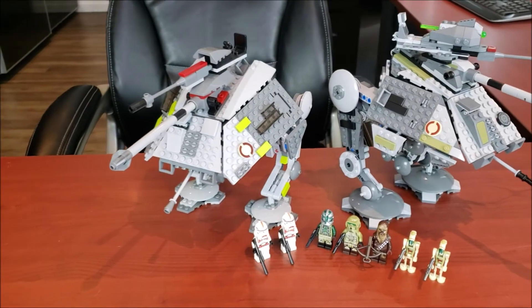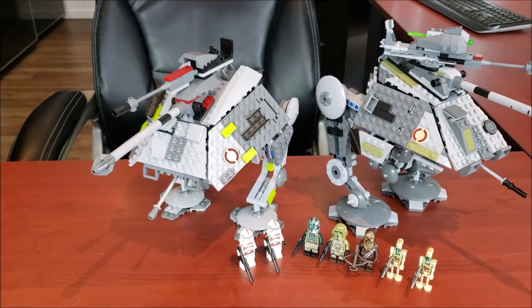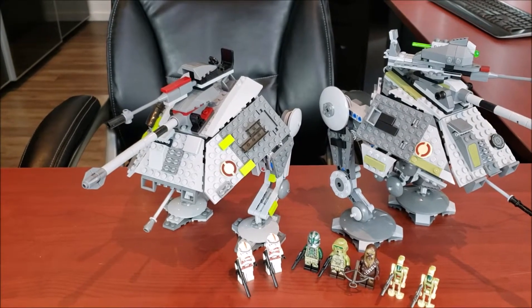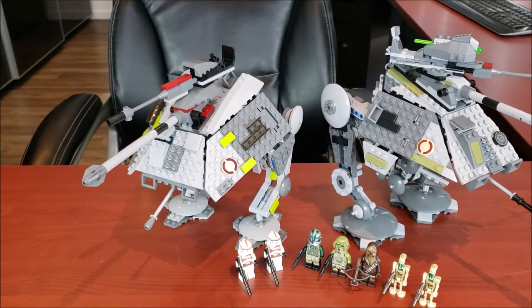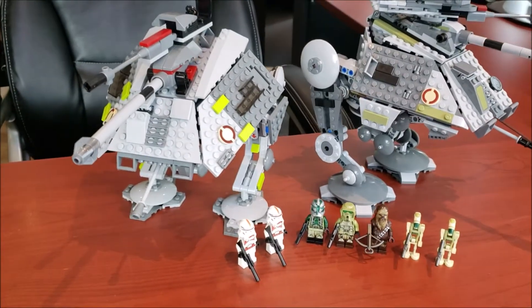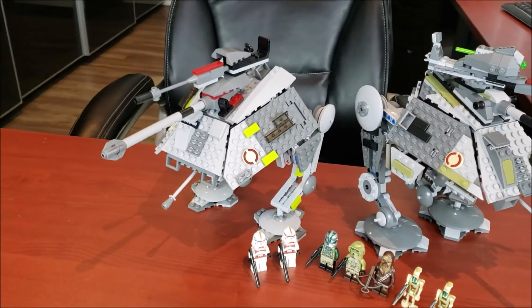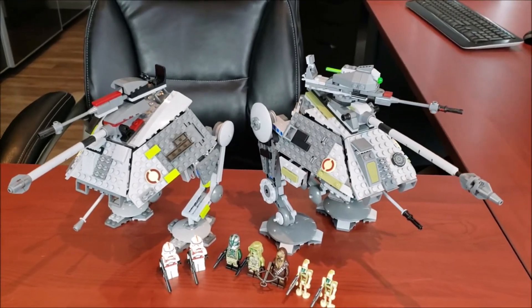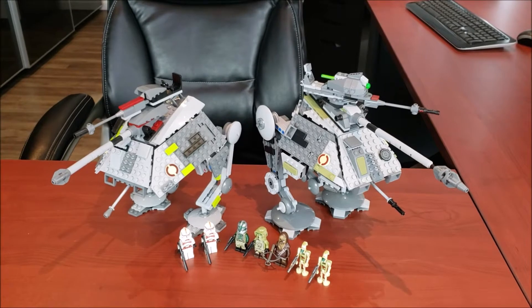We're going to be comparing against the much older 7671, which had 2 minifigs, 392 pieces, retailed for $39.99 US and came out in 2008. Nowadays this set's going for $78 new or $39 used. It's crazy the differences you can see after 10 years.